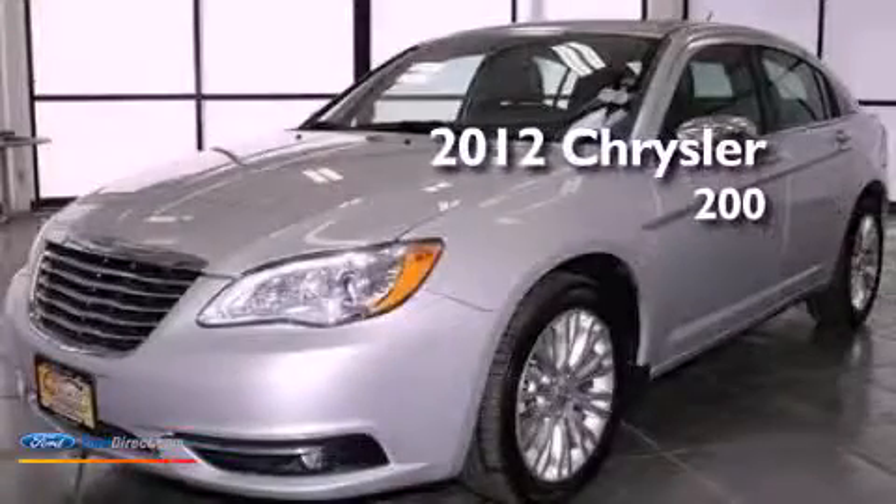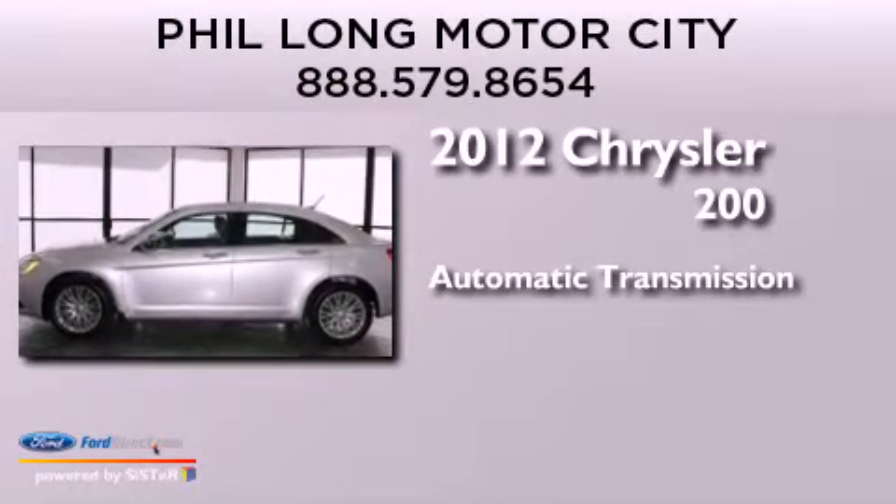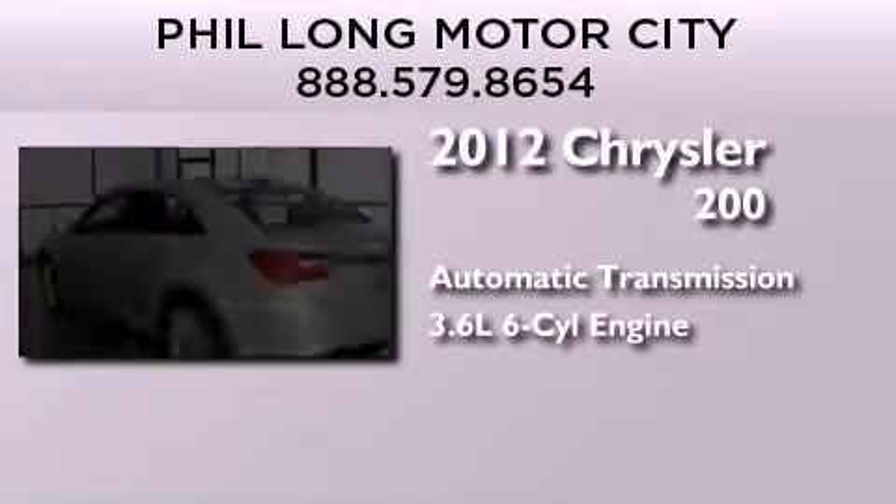This is a 2012 Chrysler 200. This car has an automatic transmission and a 3.6 liter V6.